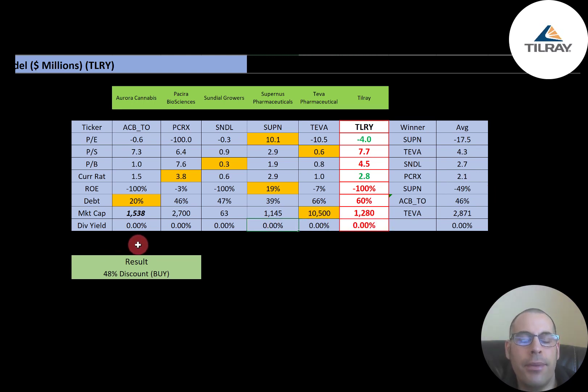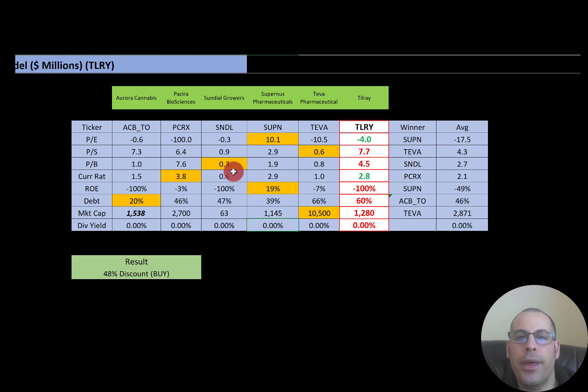To summarize: I have them trading at a 48% discount, but their ratios look a bit weak and their financials also look pretty weak. Let me know what you think — give this video a like, subscribe, or comment below. If you'd like a private Zoom session, a custom valuation, or just want to support the channel, you can become a member by clicking the link in the description below. Thanks for watching.